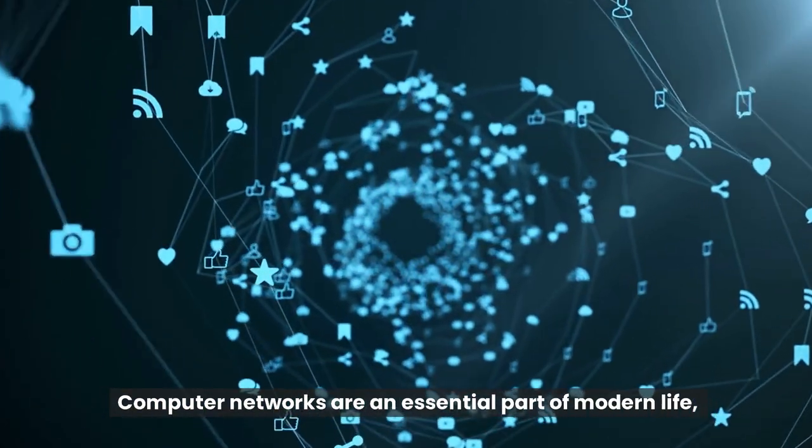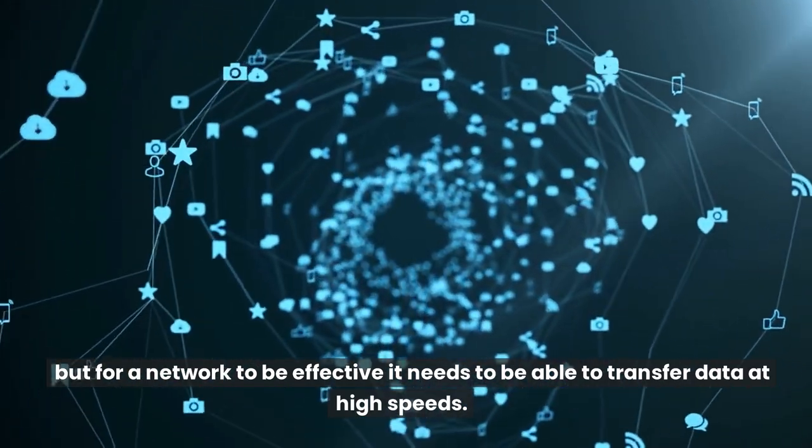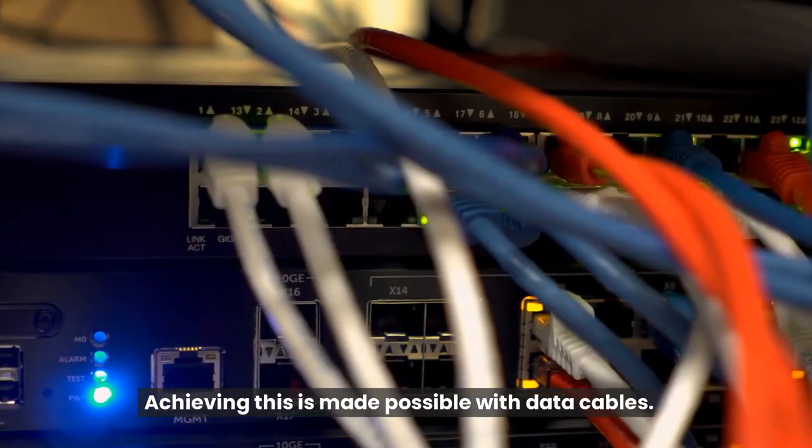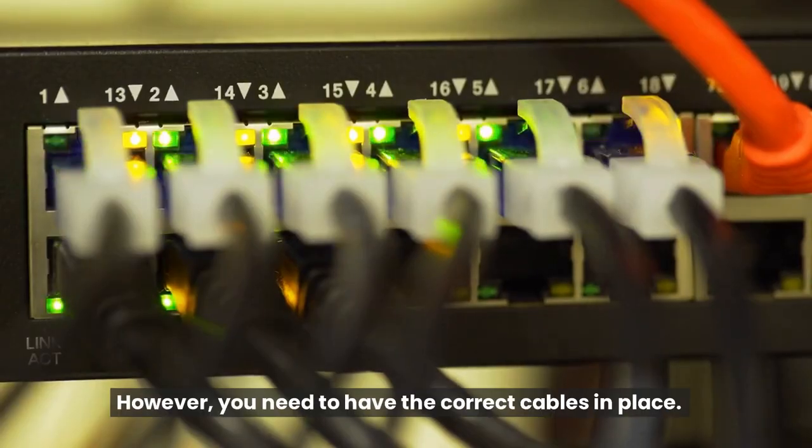Computer networks are an essential part of modern life, but for a network to be effective it needs to be able to transfer data at high speeds. Achieving this is made possible with data cables. However, you need to have the correct cables in place.